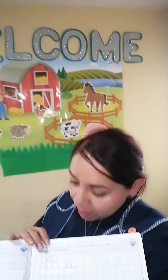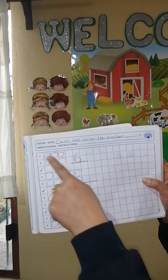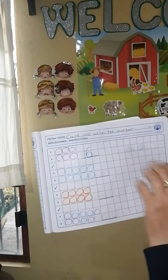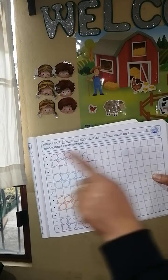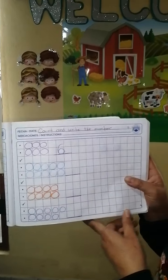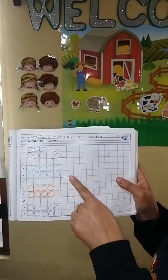Then we are going to do this — a very easy way to count. You got a group of drawings; you will count the drawings and write the number. For example, Miss Matus got circles, but you got different shapes such as balloons. How many balloons can you see in your notebook? Six — very good!